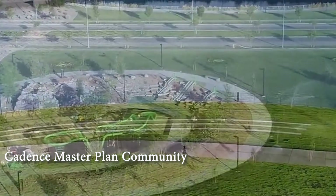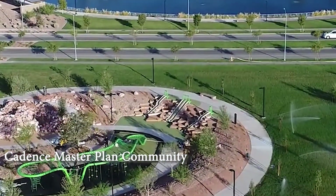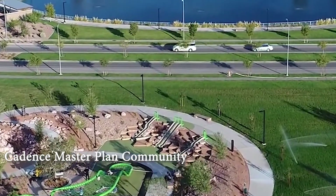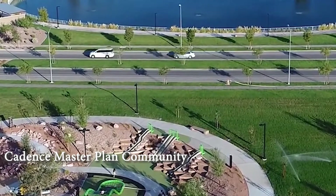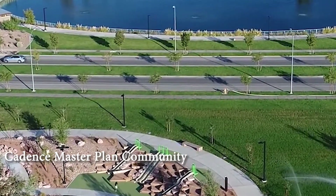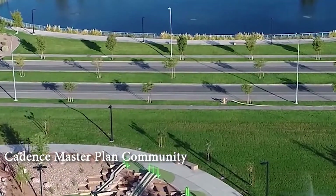Set in Cadence, homeowners enjoy pedestrian-friendly neighborhoods, stay active on multi-use trails, or walk to the community activities Cadence has to offer. The community is conveniently located with shopping, schools, wetlands, Lake Las Vegas, Lake Mead, casinos, and highway access nearby.